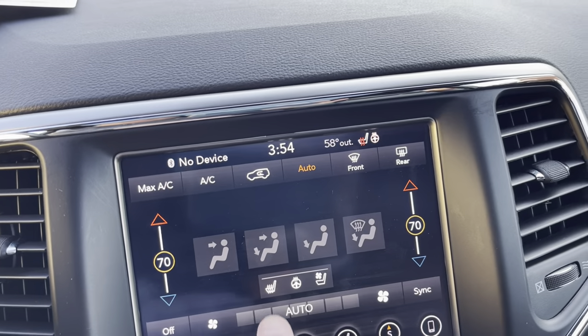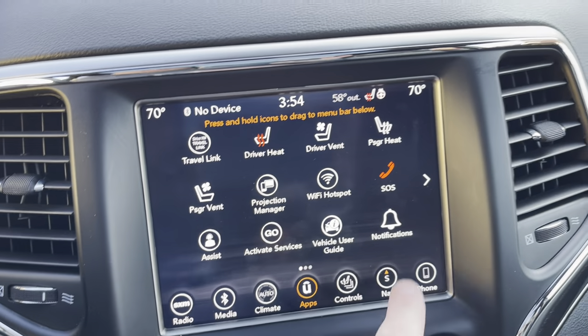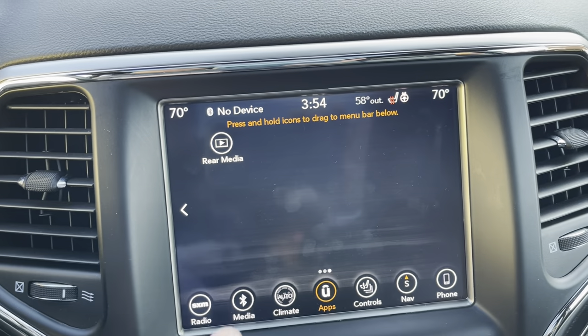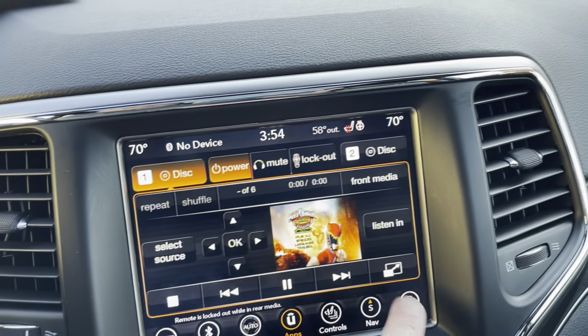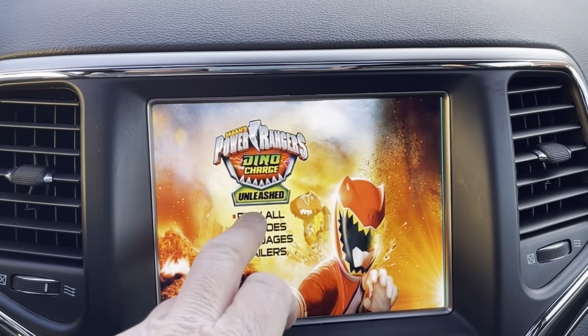Climate control, heated and cooled seats — we'll see those in more detail in a moment. Apps, all this business. Last page: rear media. You can actually watch the movie right here when you're parked. Power Rangers is playing — super cool. You can control, watch, and listen.